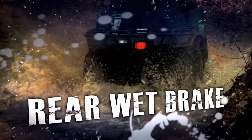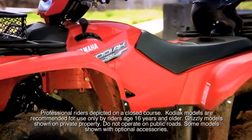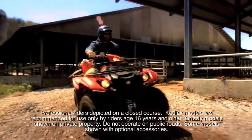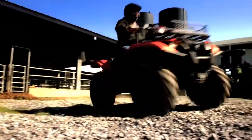an ultra-low maintenance rear wet brake, oversized steel racks, and high-strength body panels. In short, with the all-new Kodiak 700, you get real-world performance starting at a real value price that the competition can't touch.